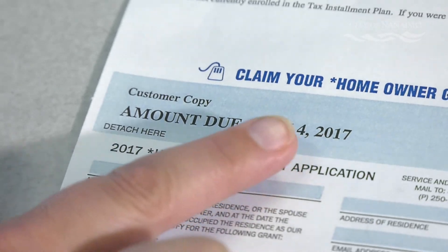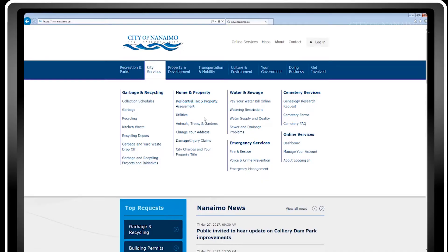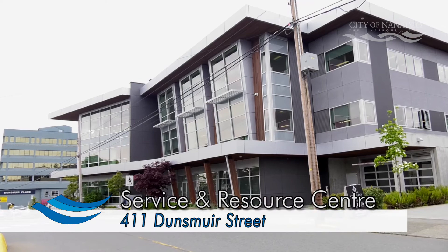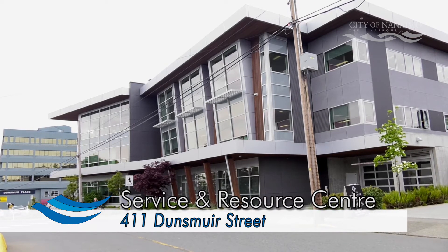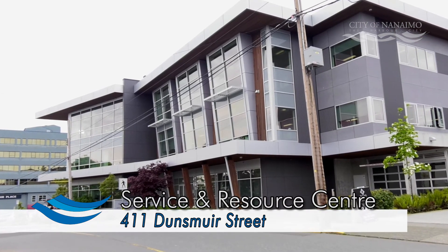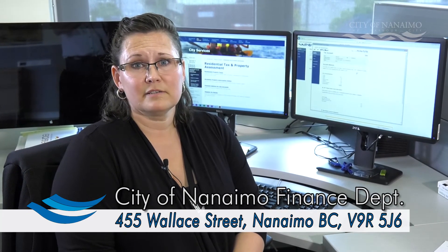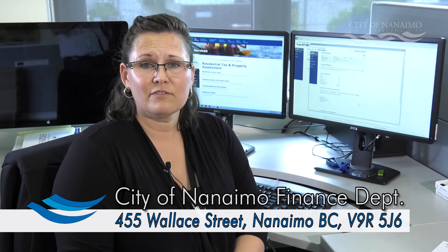So whether you use online options at the City to claim your grant, online options with your financial institution to make payment, come into the Service and Resource Centre at 411 Dunsmuir to see one of our CSRs, or choose to mail in your homeowner grant or post-dated payment — that would go to 455 Wallace Street, Nanaimo, BC, V9R 5J6.